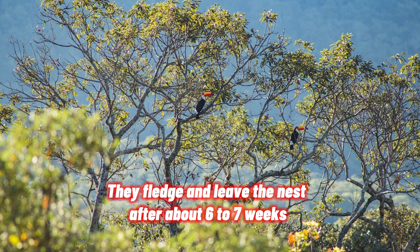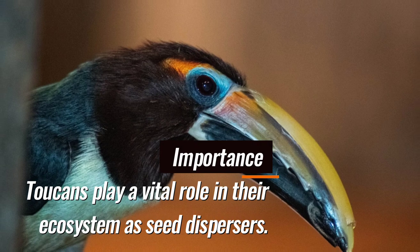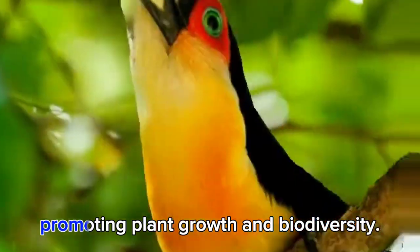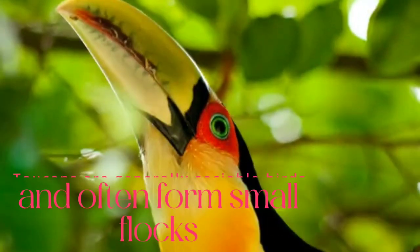After hatching, the chicks are born blind and helpless, relying entirely on their parents for food and protection. They fledge and leave the nest after about six to seven weeks. Toucans play a vital role in their ecosystem as seed dispersers.